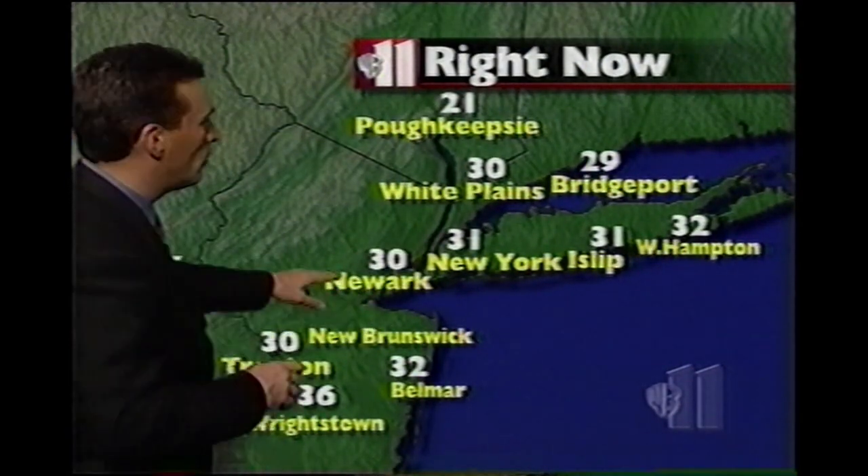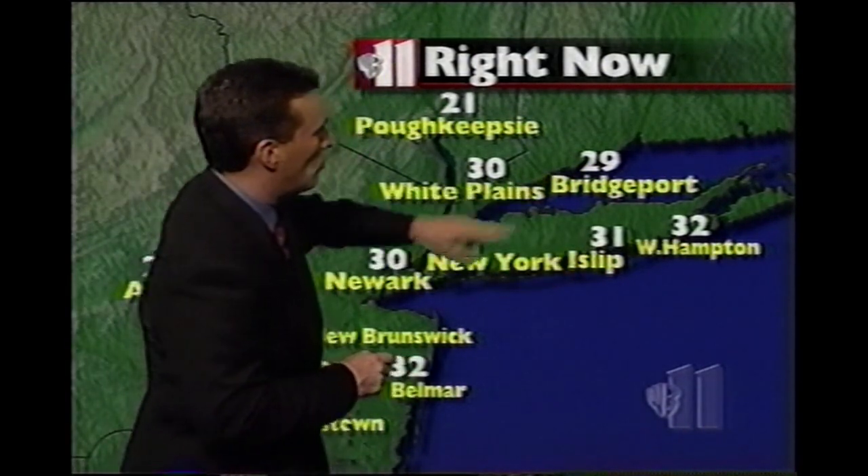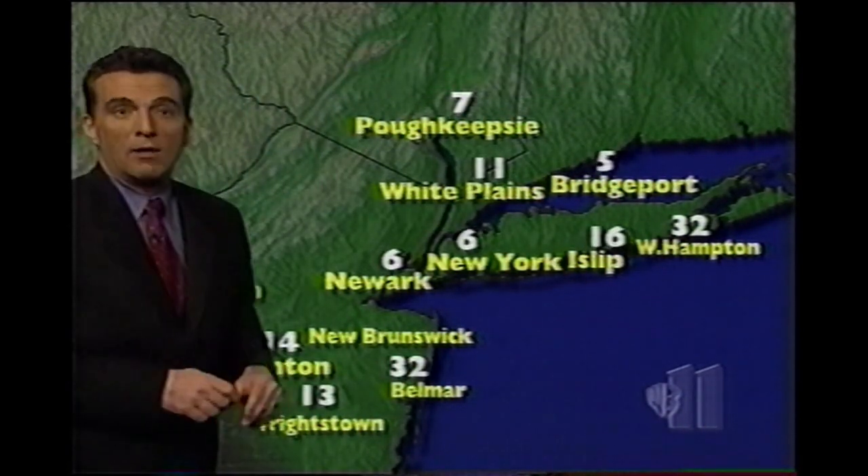Temperatures are a big issue at this point: 30 at Newark, 31 at LaGuardia, Islip at 31, Bridgeport at 29, and also with the winds.